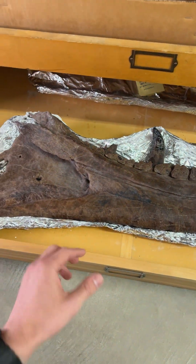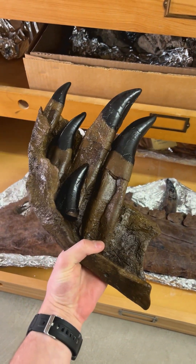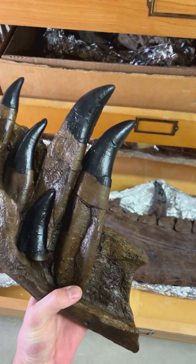Now to better demonstrate this, we have this visual model that we have created here. You can see right there — there's the tooth that hasn't quite erupted, just like that one down there, and there's the ones that have.